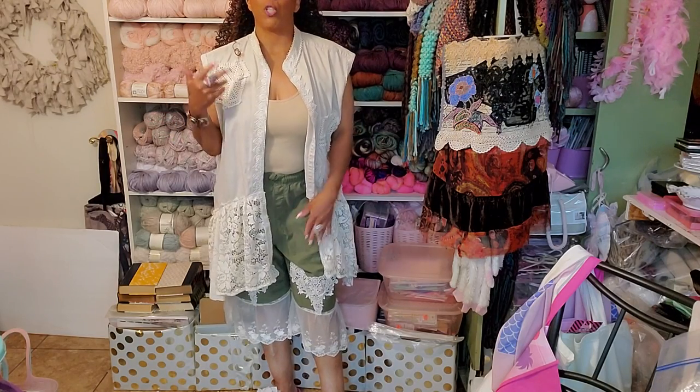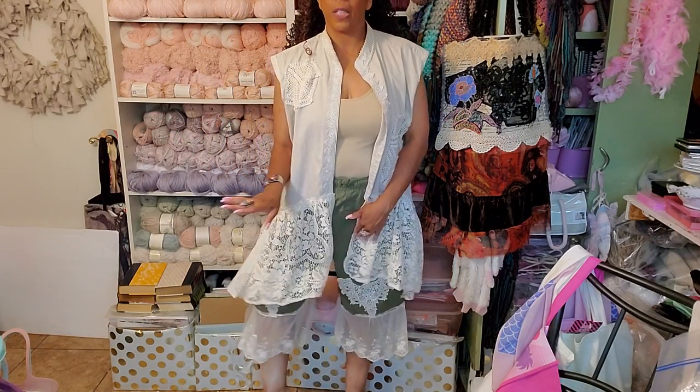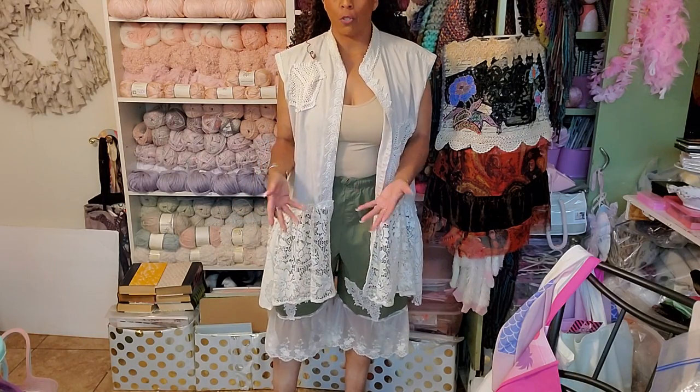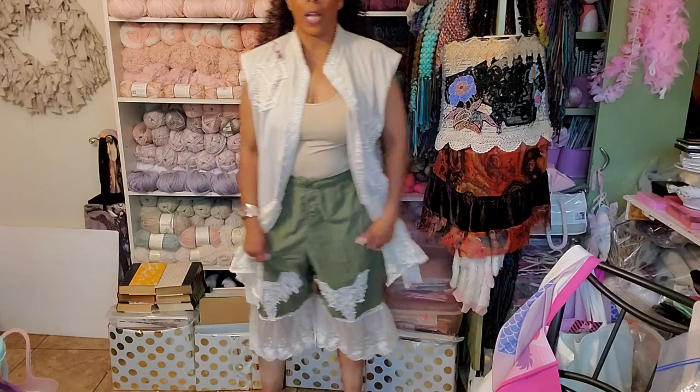It sounds crazy, but you want these to be oversized — you're making something completely different than what these were originally meant to be. So go up a couple of dress sizes so you can get that oversized look.